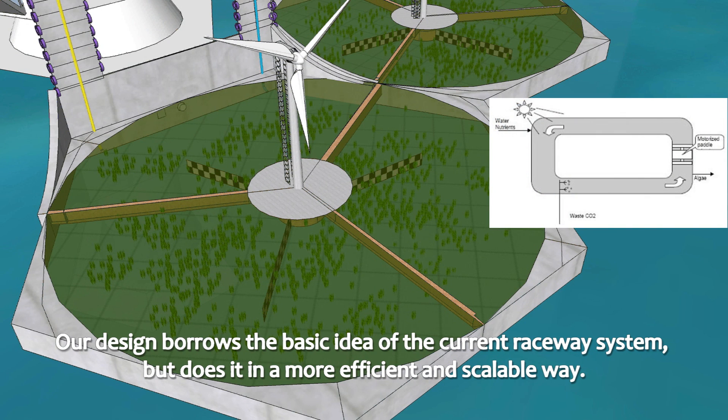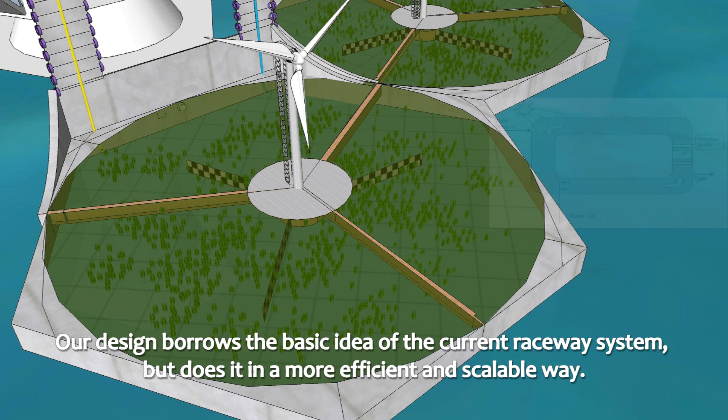Our design borrows the basic idea of the current raceway system, but does it in a more efficient and scalable way.